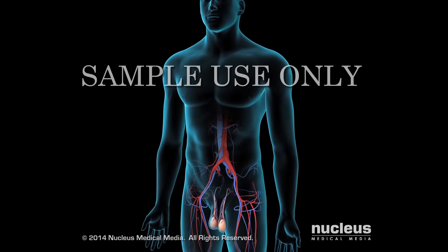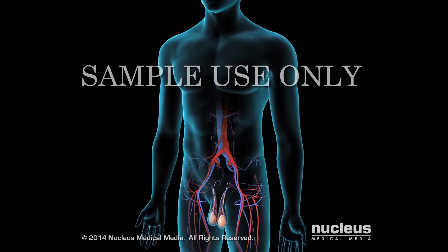A varicocele is a group of swollen blood vessels called veins in a man's scrotum.